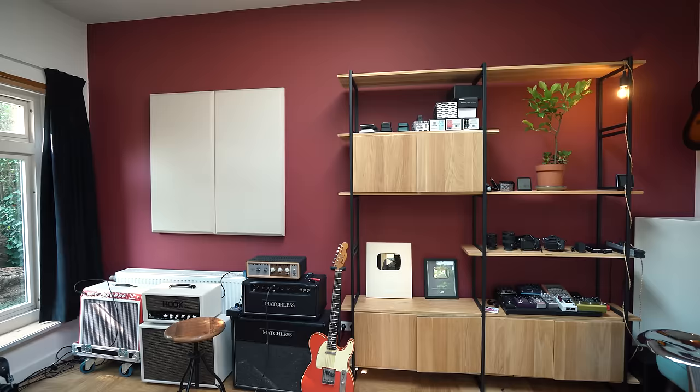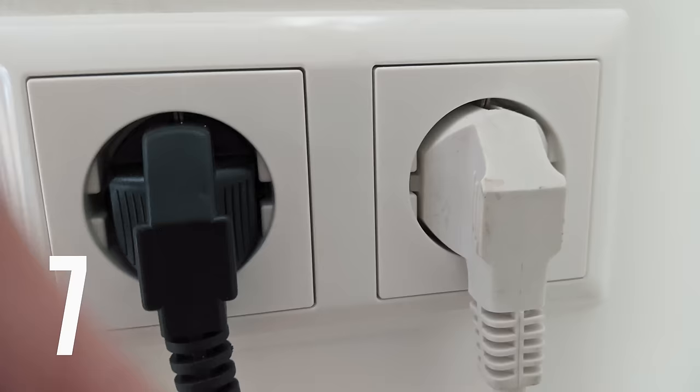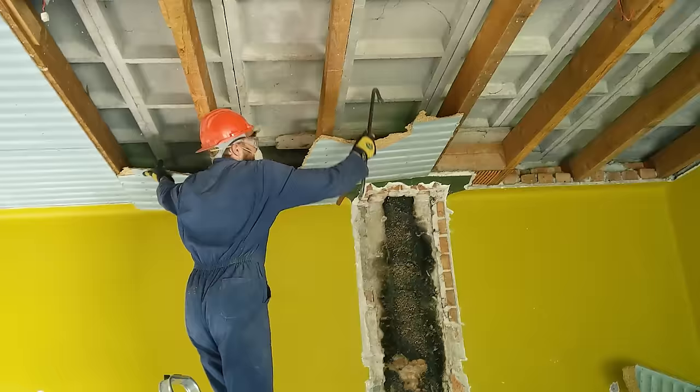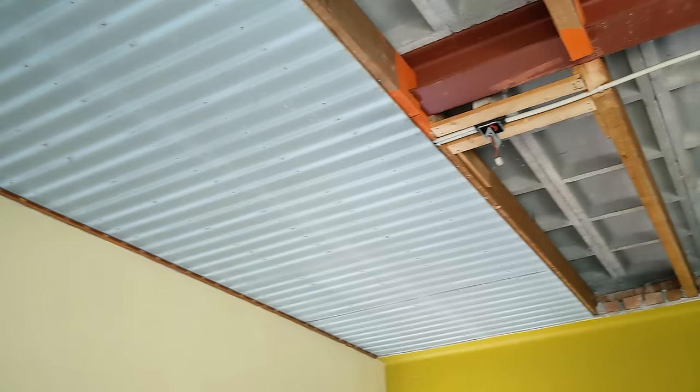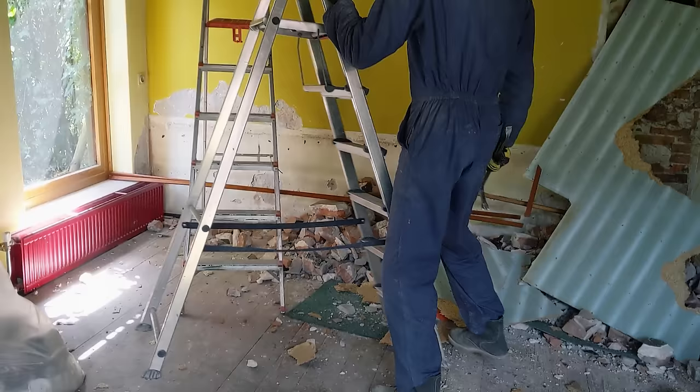Now we've got the entire wall as usable space. So probably the most common thing in my previous studio tour was that the entire studio was running on just one socket. For this studio I didn't want that, so I had an electrician install new grooves and new sockets. But these lines needed to run in the ceiling, so we also had to tear it down. We're removing the ceiling — maybe make a skylight in the roof, then on to the next floor.